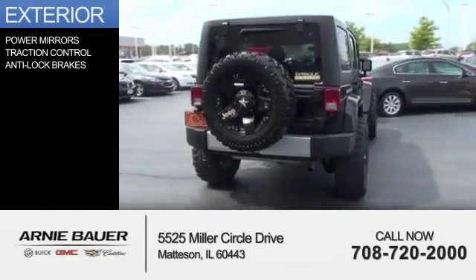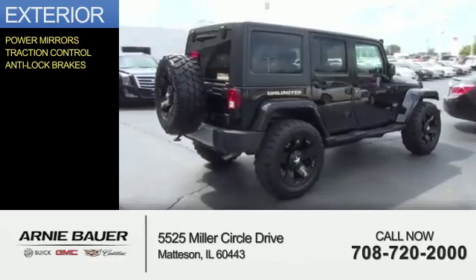The features include power mirrors, traction control, and anti-lock brakes.